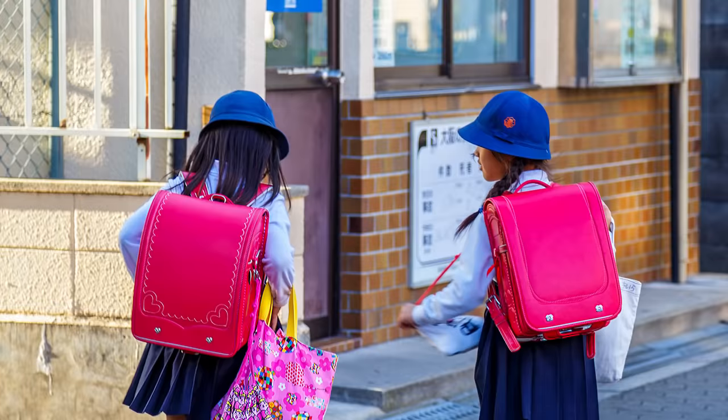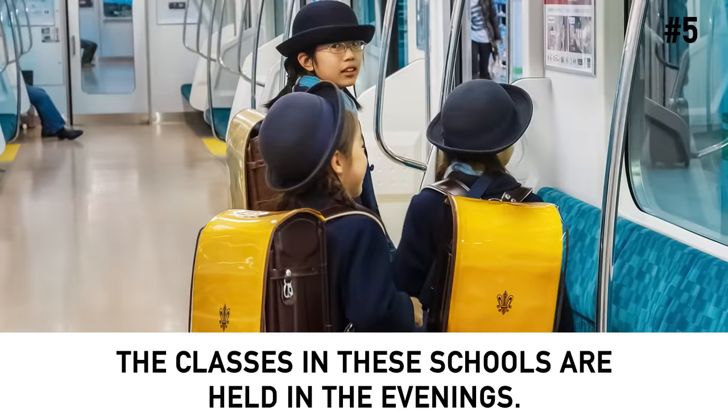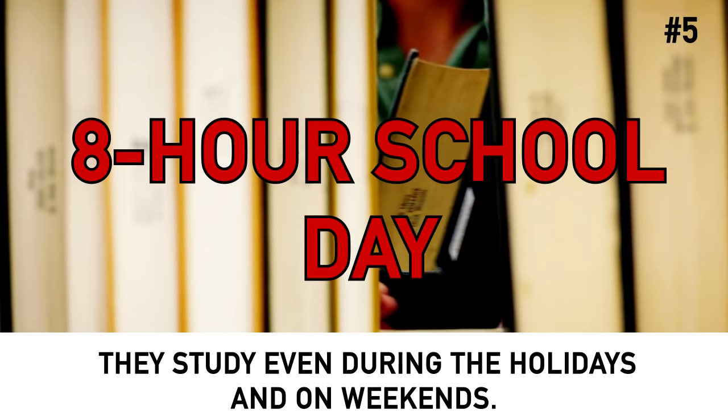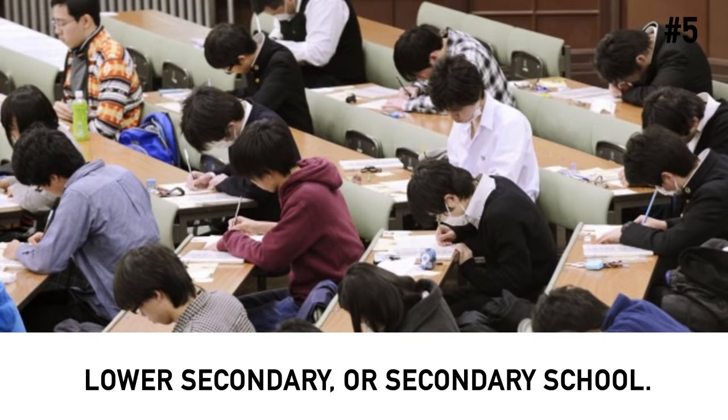Number 5: After-school workshops are very popular. To get into a good junior high school, most Japanese students enter a preparatory school or attend private after-school workshops. The classes in these schools are held in the evenings. Seeing groups of small kids returning from their extracurricular courses late in the evening is common in Japan. Japanese students have an 8-hour school day, but apart from that, they study even during the holidays and on weekends. It's no wonder that students in this country almost never repeat grades — primary, lower secondary or secondary school.